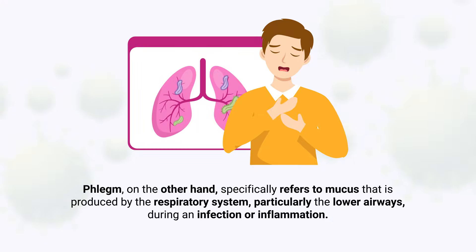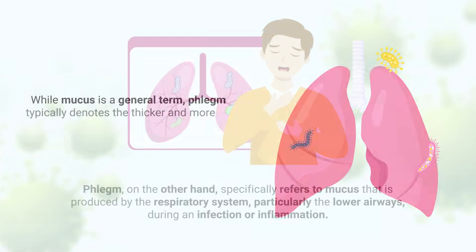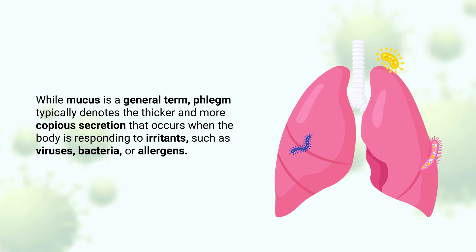Phlegm, on the other hand, specifically refers to mucus that is produced by the respiratory system, particularly the lower airways during an infection or inflammation. While mucus is a general term, phlegm typically denotes the thicker and more copious secretion that occurs when the body is responding to irritants such as viruses, bacteria, or allergens.